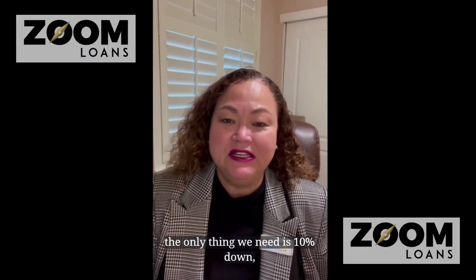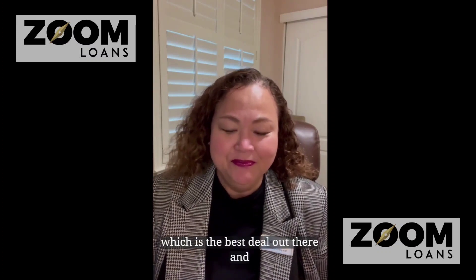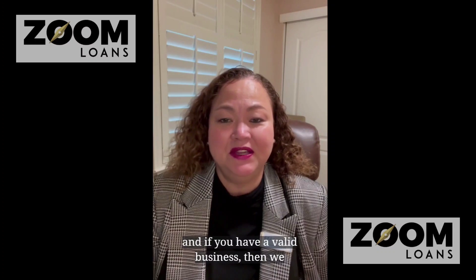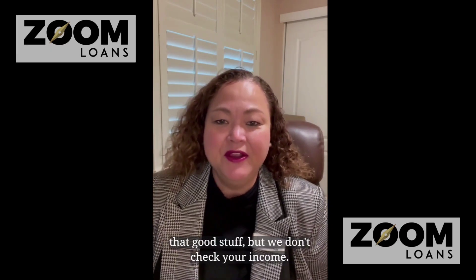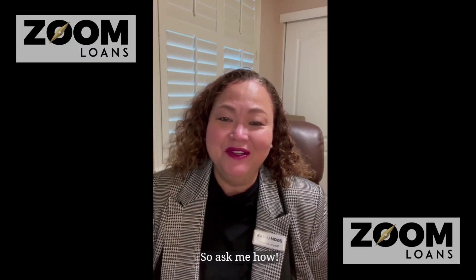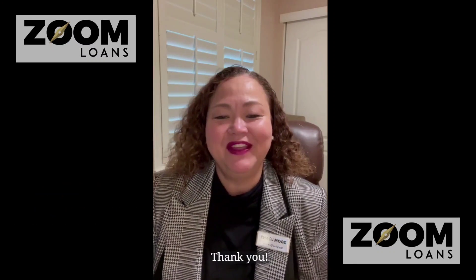If you're interested in the bank statement programs, the only thing we need is 10% down, which is the best deal out there. Of course, we'll have to check your credit and see how everything goes. And if you have a valid business, we have to check with the Department of Corporations to see if you have a fictitious business name and all that. But we don't check your income. So ask me how — 925-285-5333. Thank you.